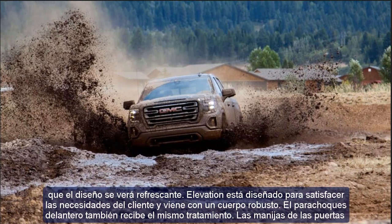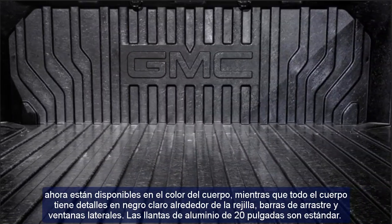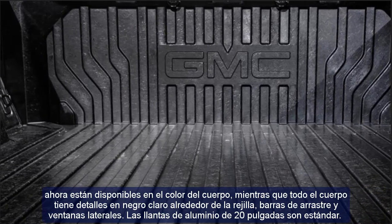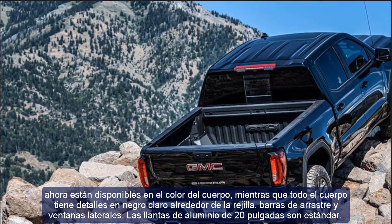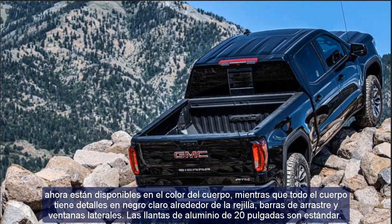Door handles are now available in body color, while the entire body features black accents around the grille, drag bars, and side windows. 20-inch aluminum wheels are standard. LED headlamps are also standard and have an AC shape. In addition, LED fog lights are available as standard, as are the tail lights.